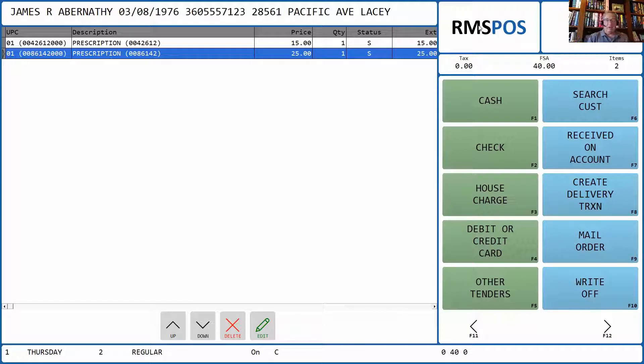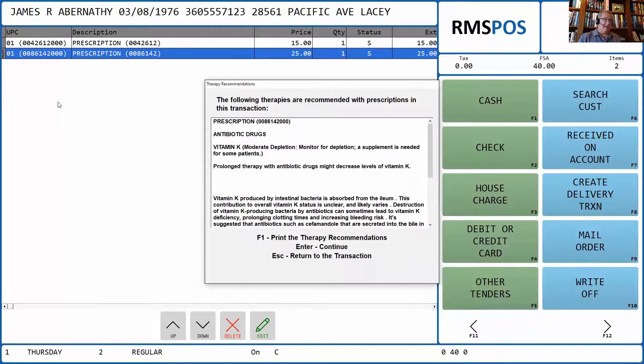If you look at my register screen here, I've rung up two prescriptions. At the time that we're ready to tender out, we can simply hit the tender key. I'm going to choose cash in this case. When I do that, it's going to come up on the screen and show me getting recommendations. You see how quickly that worked — from getting recommendations to the time it came up is just a moment or two. We go real-time out across the web portal to get this information. We're simply sending the NDC number up to that database, and it's looking to see if there are any recommendations. In this case, it's found that this is an antibiotic, and it's recommending vitamin K.